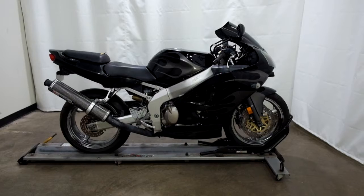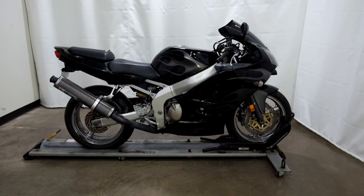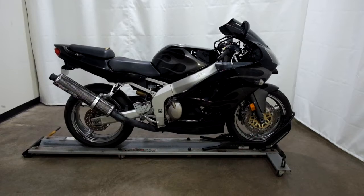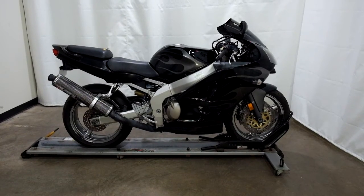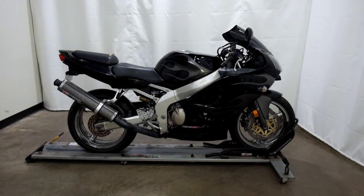This 2000 Kawasaki ZX-6R Ninja is an outlet motorcycle, which means it will be sold as is. Thank you for shopping SimplyRideUSA.com.